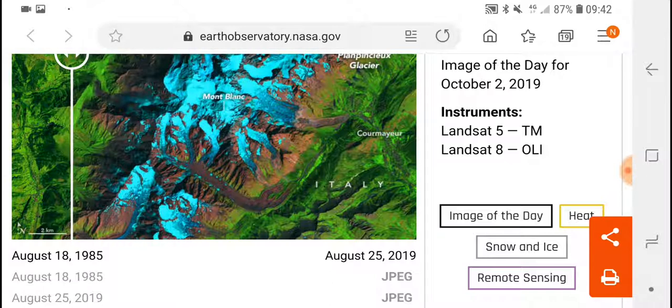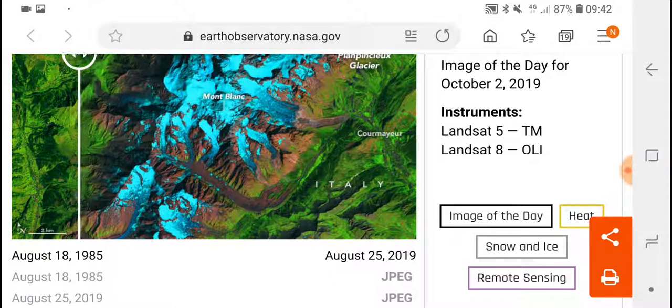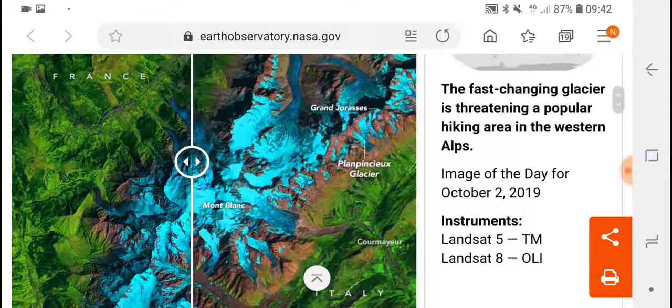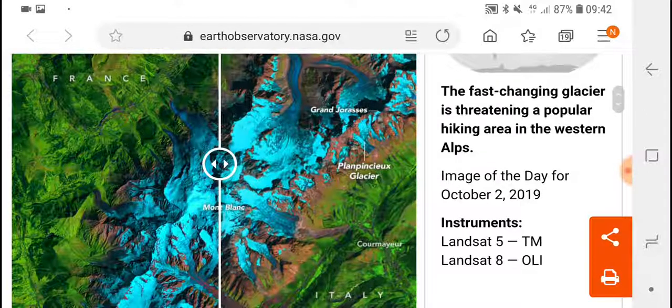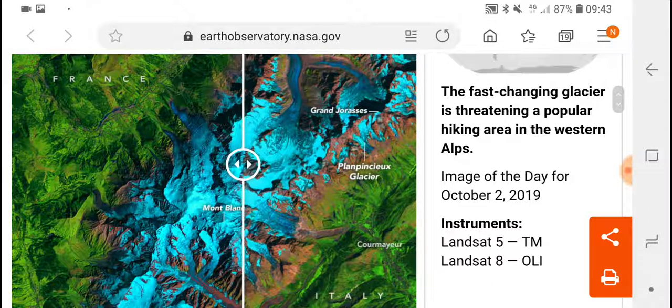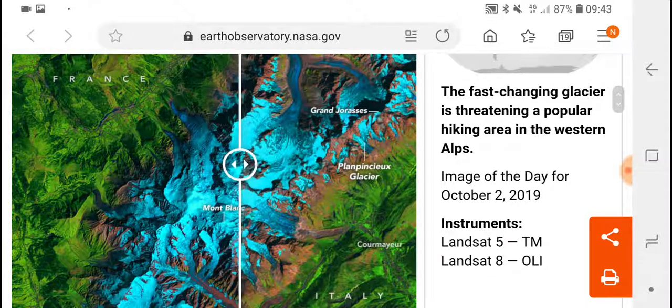A lot of that ice down below disappears — you can see it, especially in that section here, going across it disappears. In the lower elevations it actually disappears as well. And if we go up, okay, a lot of this section next to the arrow is still there, but it's mainly the lower elevations where the ice has actually disappeared.